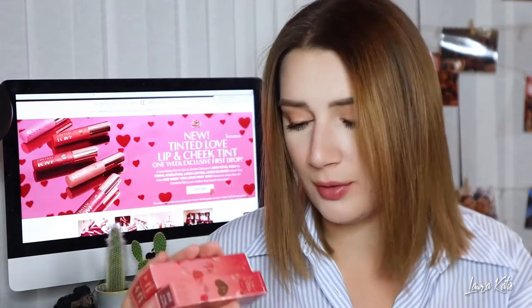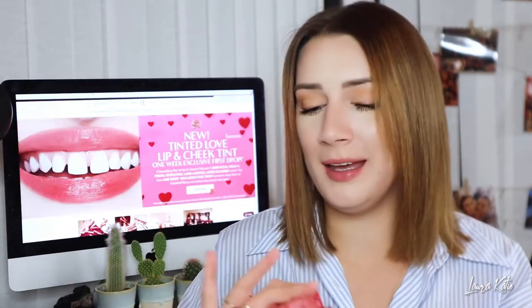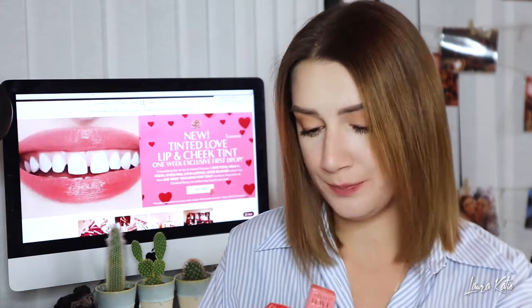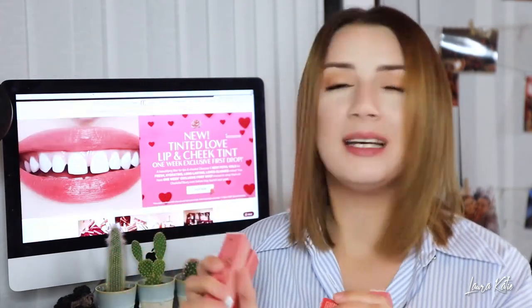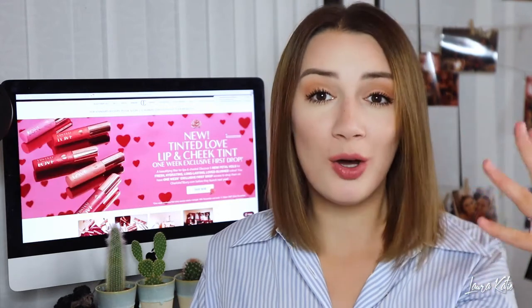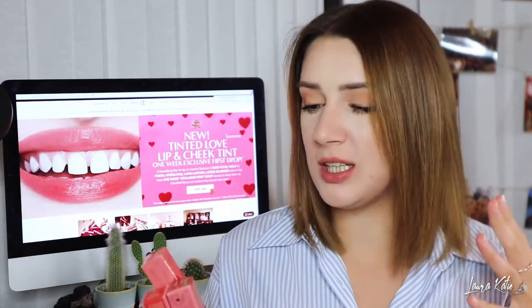So these are the Tinted Love lip and cheek tint — there are five of them, and I got all five shades obviously because I have no self-control when it comes to buying makeup. The shades are: Petal Pink, Bohemian Kiss, Love Chain, Tripping on Love, and Santa Euphoria. Today I thought I'd come on camera without any blush or lip products on and we'll just test these out together, do some swatches, and see what they're like.